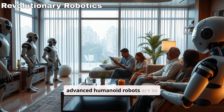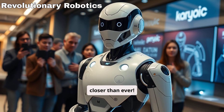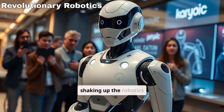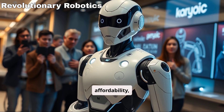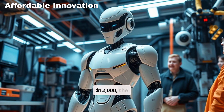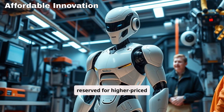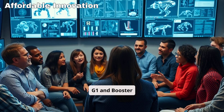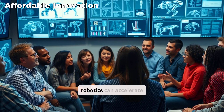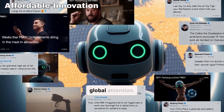Imagine a world where advanced humanoid robots are as common as household appliances. That future is closer than ever. Engine AI's new PM01 humanoid robot has arrived, shaking up the robotics industry with its remarkable blend of affordability, functionality, and cutting-edge AI capabilities. Priced at only $12,000, the PM01 delivers groundbreaking features typically reserved for higher-priced robots like Unitree's G1 and Booster T1. For AI researchers, it's an exciting glimpse into how affordable robotics can accelerate practical innovation.